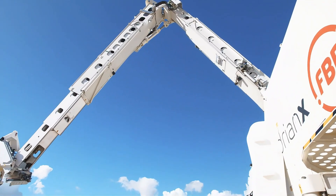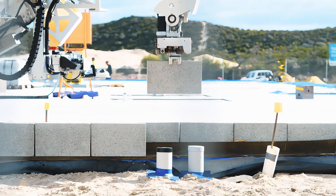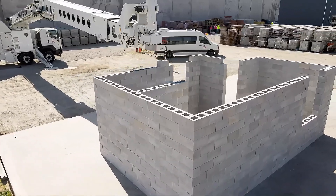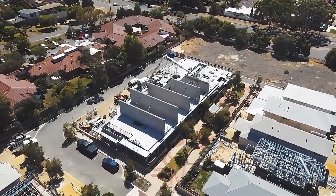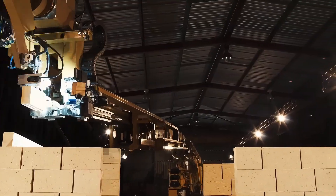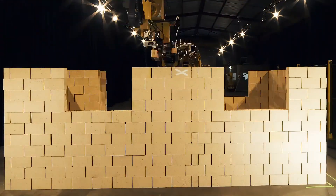Think it's just another bricklaying robot? Think again. Hadrian X places bricks with one-millimeter accuracy, almost as if it has a telepathic connection with each brick. Australian architects no longer have to worry about bad weather or labor strikes. Building a house with Hadrian X is as simple and fun as playing with building blocks.